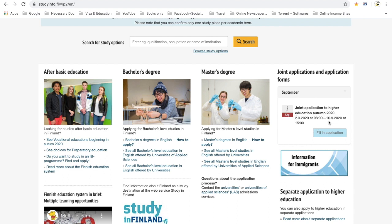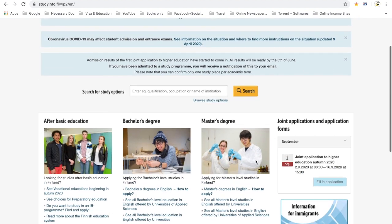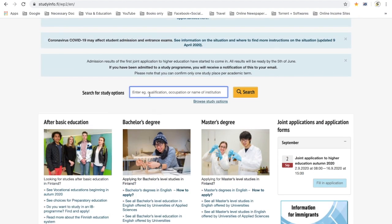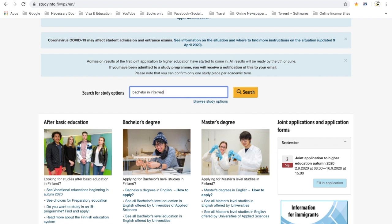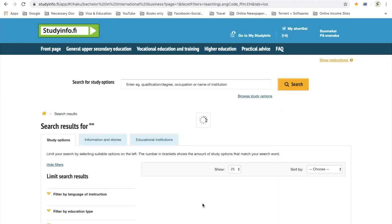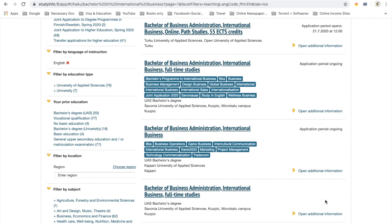The joint application will run from September 2nd till 16th of September. There is currently no separate application open. For example, if you want to study a bachelor's in international business, just type 'bachelor' and you will see a lot of courses from many universities come up.